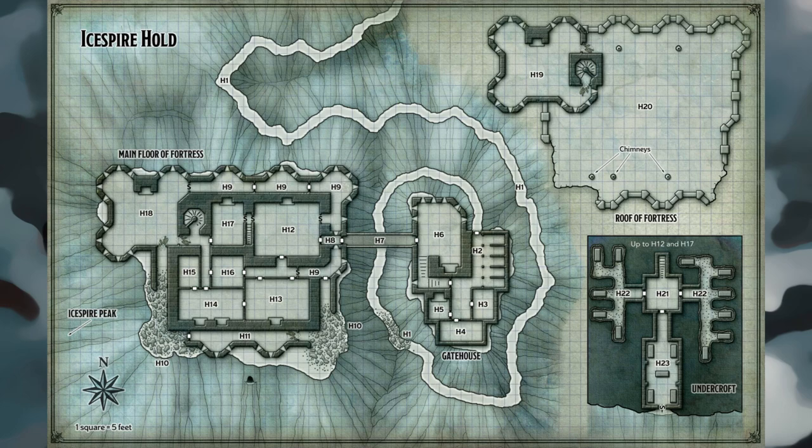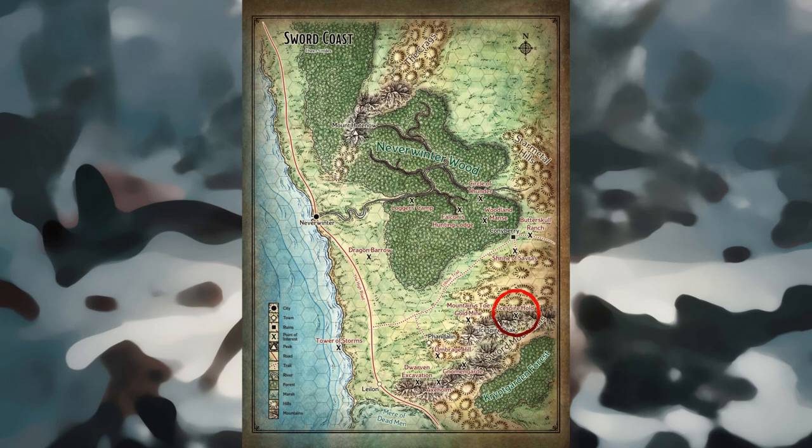Finding Ice Spire Hold: Ice Spire Hold is so tucked away in the mountains that few people know of its existence, let alone anything about its history or current state. Characters might learn of it after experiencing a vision at the Shrine of Sarvaris, or they might search for it on their own. In the latter case, let players use the poster map of the Sword Coast to plot a search. Ice Spire Hold is marked on the Dungeon Master's map; characters can spot it if they come within one hex of it. If the characters are ready to confront the dragon but need help finding its lair, use one of the following hooks to get them to Ice Spire Hold.